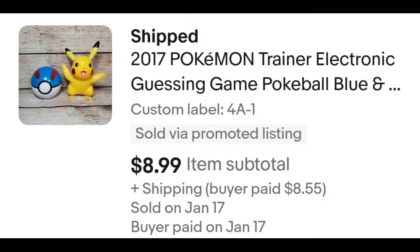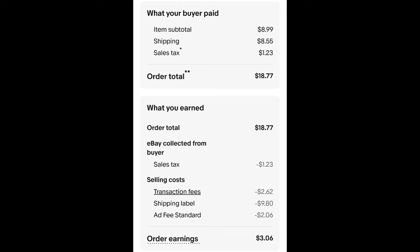First order is these two Pokemon — a Pokeball guessing game and a little Pikachu that makes noise, but I took the batteries out. I paid a dollar for these, and they sold for $8.99 plus shipping. The buyer is all in at $18.77, and after fees and shipping, I get $3.06.